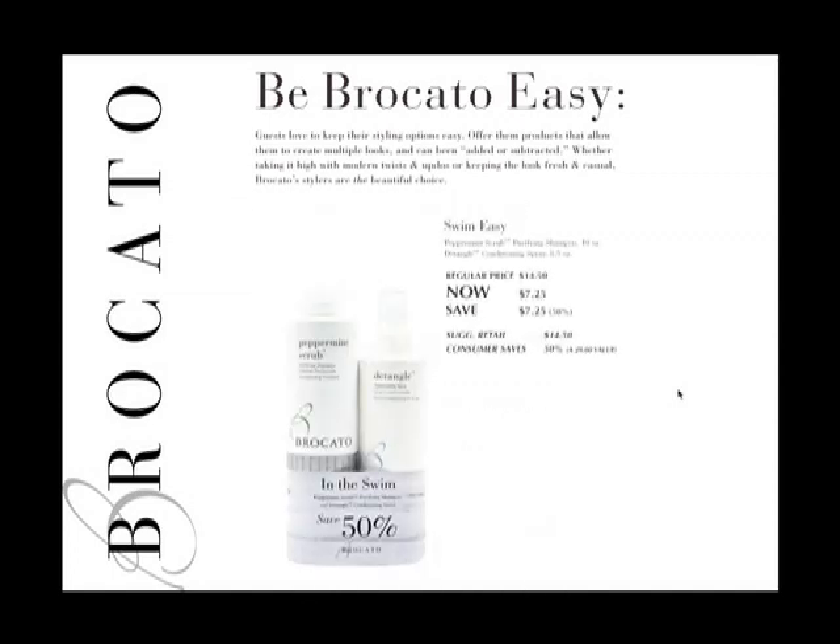The next Broccato Easy promotion is Swim Easy. During summer it's really important to take careful care of hair, especially when swimming in chlorinated pools or the ocean — deep cleansing is often necessary, and peppermint scrub fills that bill perfectly. Detangle spray is the perfect follow-up, used either before or after swimming. Used before, it helps prevent hair from absorbing minerals and toxins that cause that swimming pool green shade.